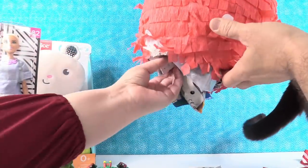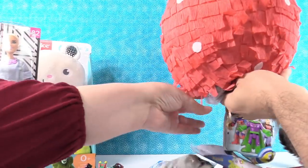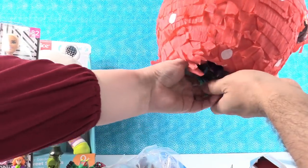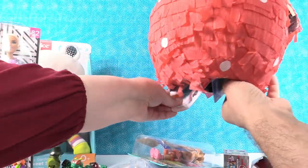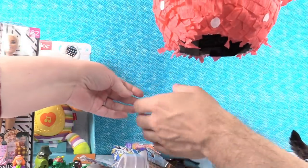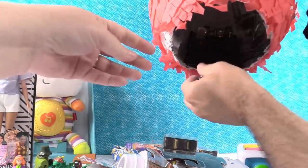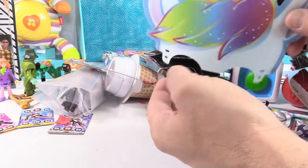Let's see — open up! There's lots of fun stuff. Jurassic World, Thomas, an Enchantimal... How did they fit all of that in there? Look at how much stuff there is.